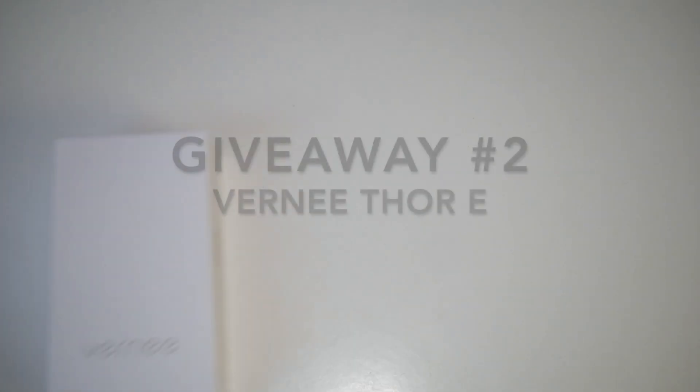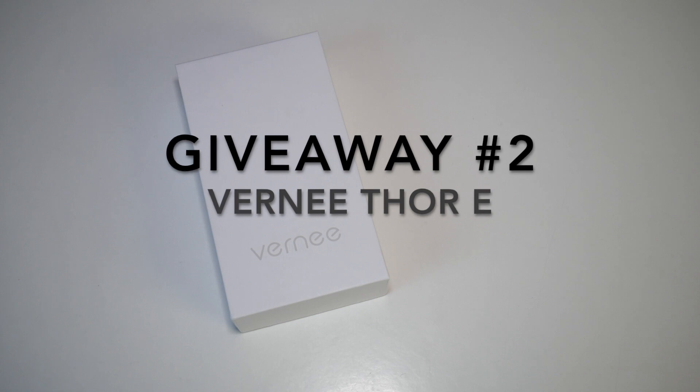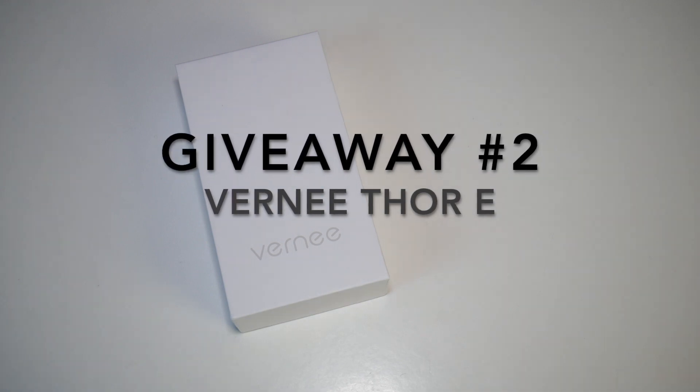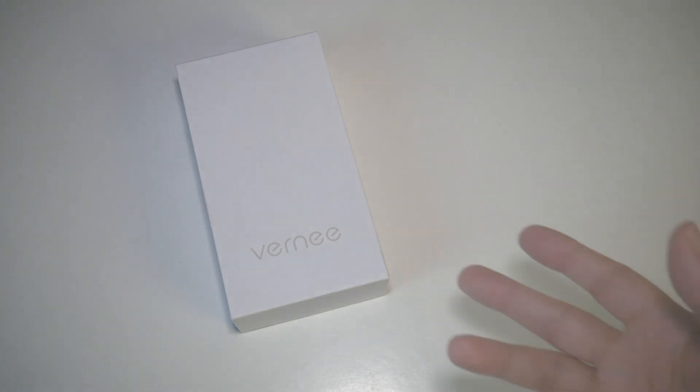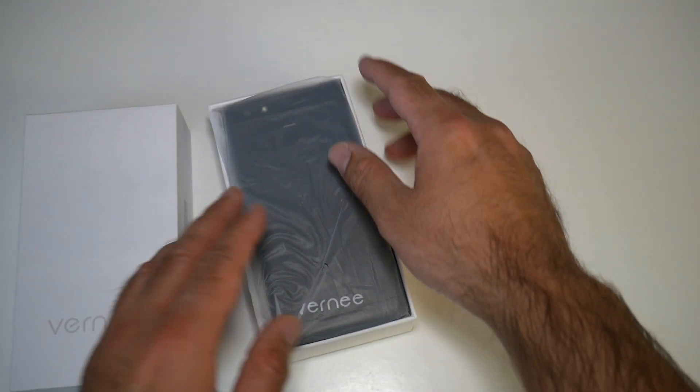For giveaway number two, we are going to be giving away the Vernethor E smartphone. This is a pretty cool budget octa-core smartphone with Android version 7, and I'll put all the info in the description box below for you guys to check out.